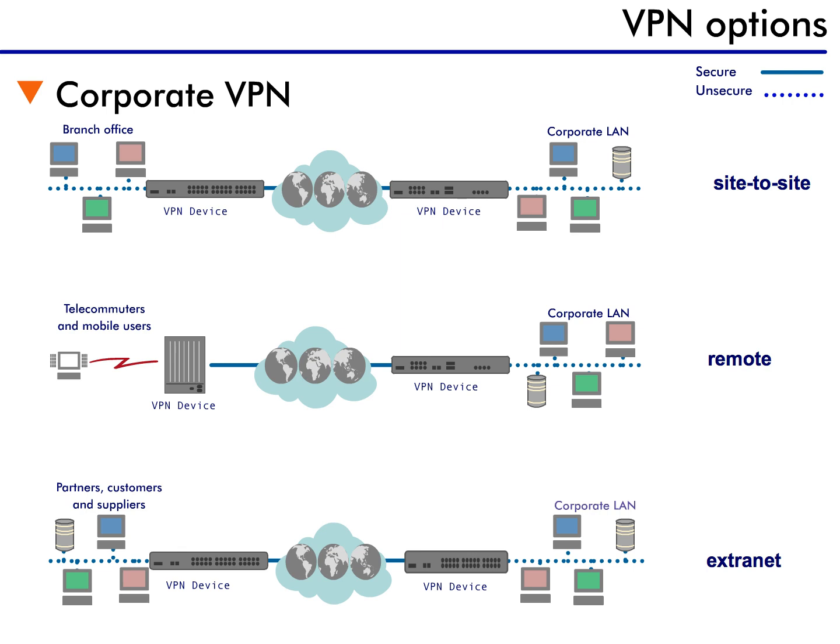Can you think of any other places a VPN network could be used? How about a secure network from home to school so you can upload and download homework assignments online? There are many areas in which VPNs are useful for creating secure connections. Can you think of any more?